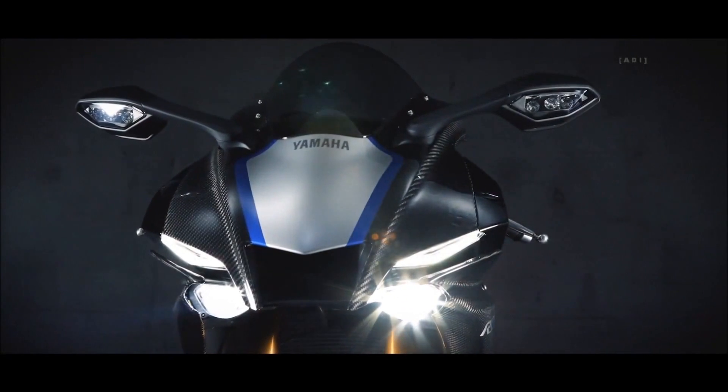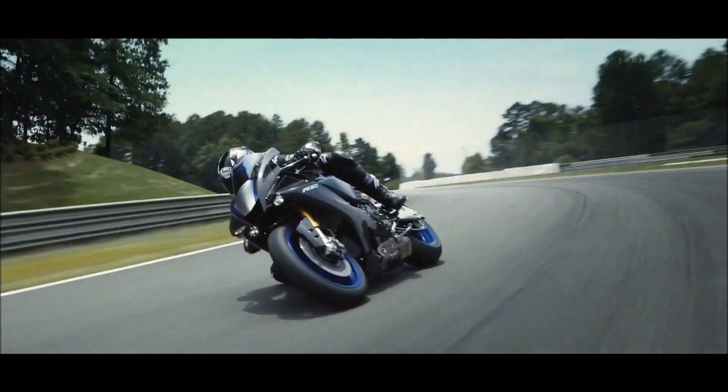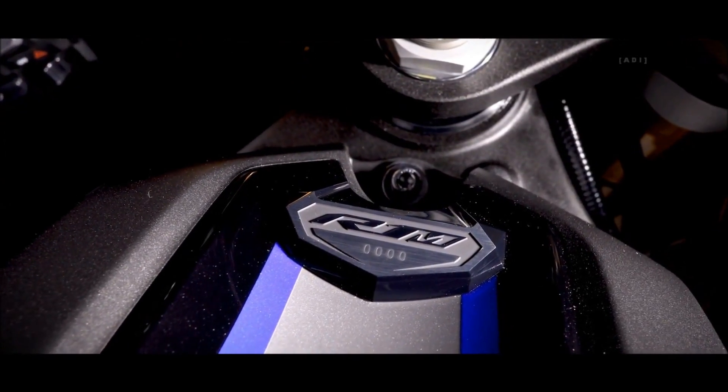New compact LED headlights optimize illumination and combine with the redesigned styling. All R1M models will be available in limited quantities and individually numbered to show their exclusivity.